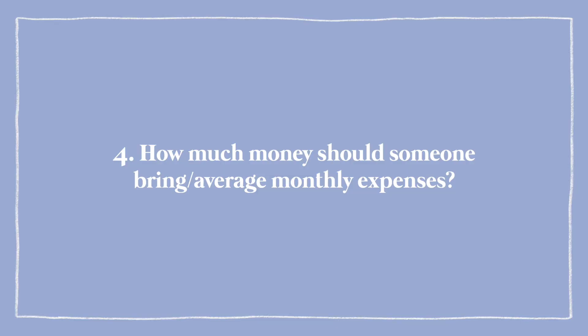How much money should someone bring — average monthly expenses? They require $10,000 USD or more in your bank account, and it honestly depends on your spending habits and where you're planning to live. I personally don't live in a dorm, but I imagine living in a dormitory is probably a lot less expensive. I don't have information on that since I don't know anyone in the dorms, but I'll link everything in the description box as a further resource.